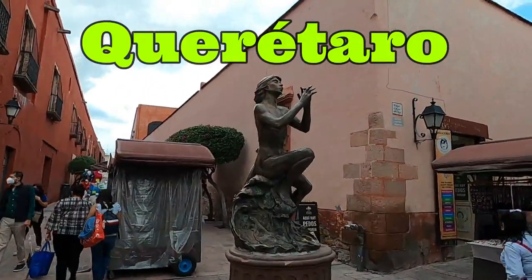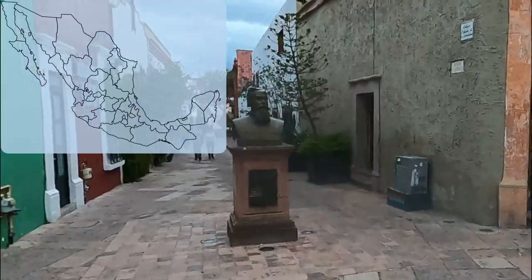We made a visit to Querétaro. On our handy map of Mexico, it is right here.